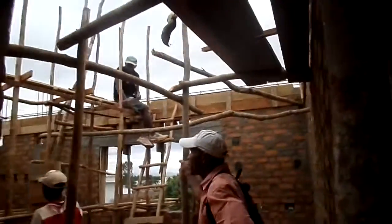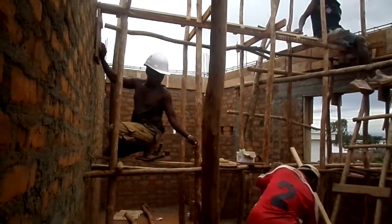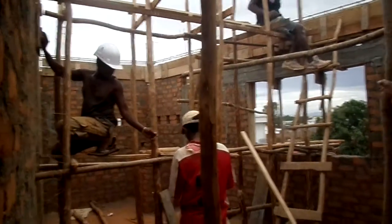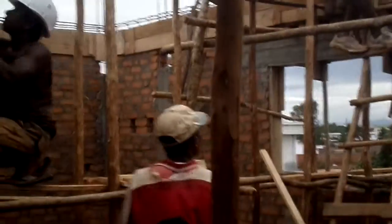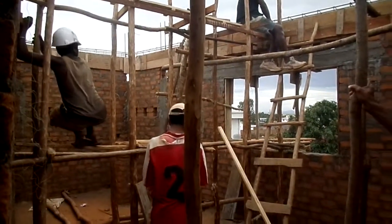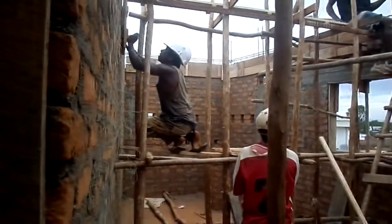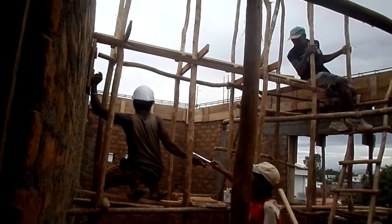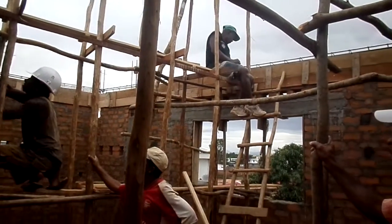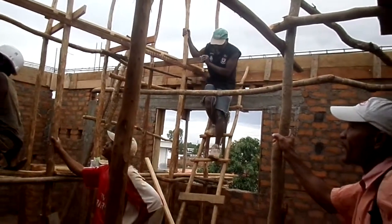This is one of the bedrooms — hopefully the kids' bedroom or my guest bedroom when it's done. It's not a big room, but it's enough for two people. They also have a little closet in there. Here are these guys getting ready for the wall support and for the roof, which I hope will be done sometime next week.